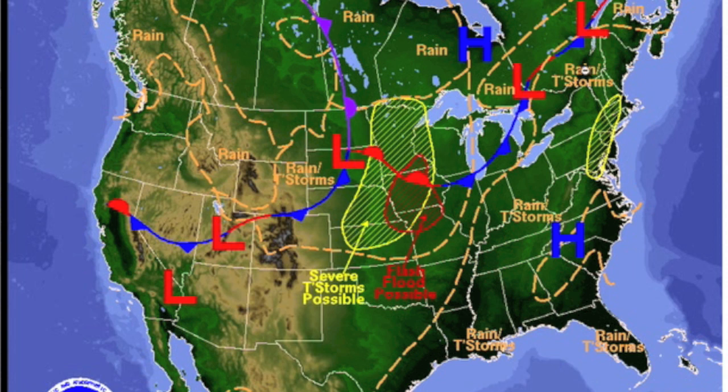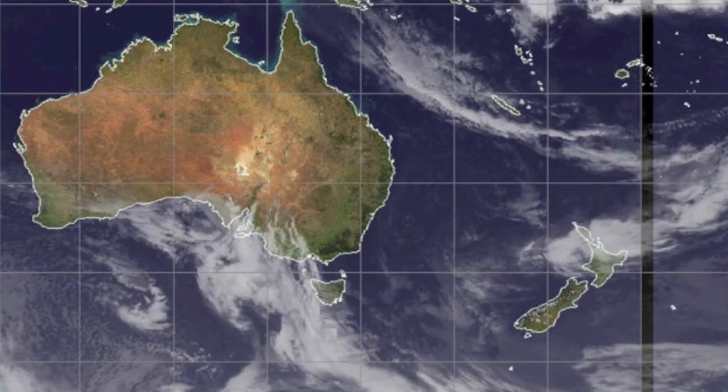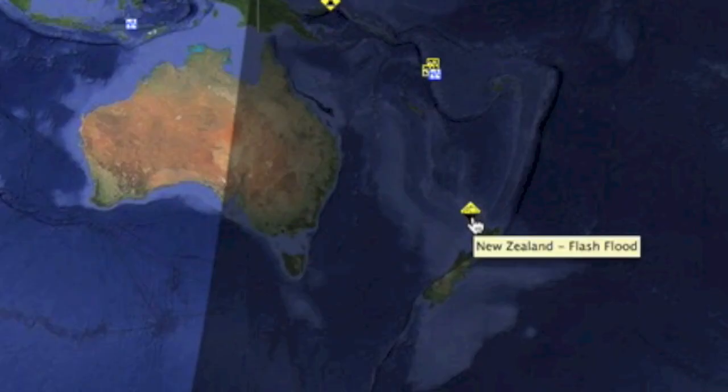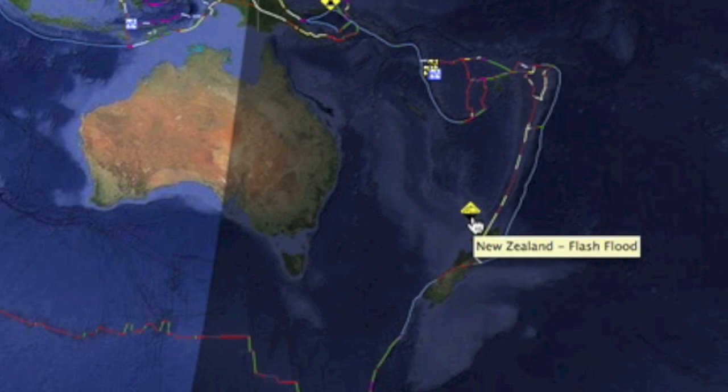Please do not ignore the weather if you live in these watch zones or even the surrounding areas. Need to correct a mistake from yesterday — I was thinking that low would stay north of New Zealand. I was wrong. The convergence slid south quicker than expected and indeed caused some flooding in the far tip of Northland.